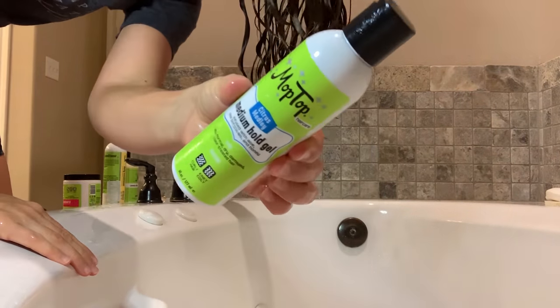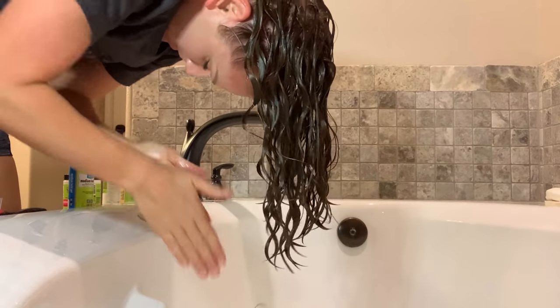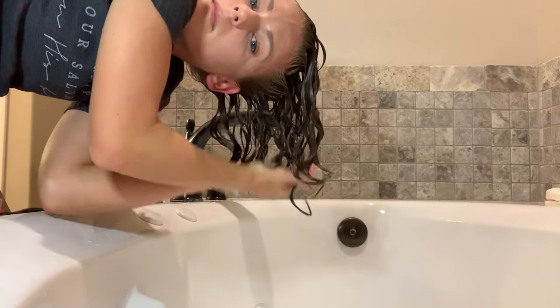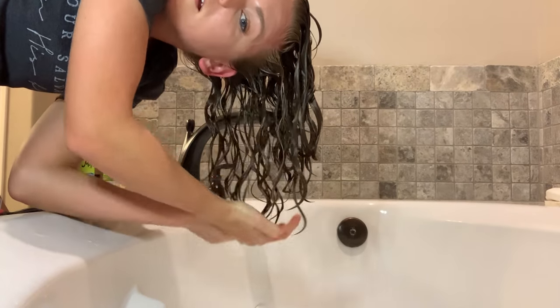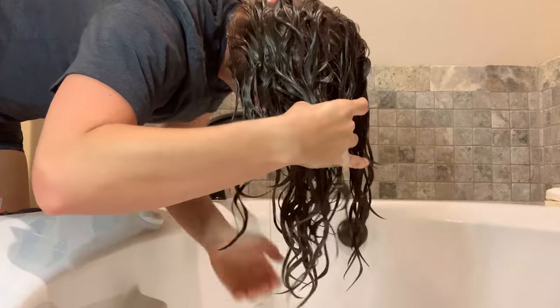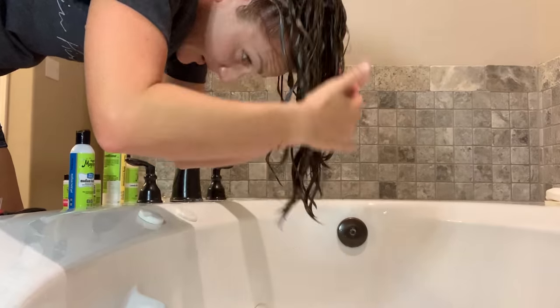Now I am grabbing the Mop Top Medium Hold Gel — it is absolutely just a medium hold. I grabbed about half a teaspoon, and that's all I grabbed of this. As soon as I started applying it I could feel that my hair was pretty saturated with products, so I didn't want to grab another fourth teaspoon for each side of the back of my head. I'm just shaking those curl clumps a bit to get them unstuck from each other — you can see how they're clinging to each other in a wonky, weird way — and doing a really good squish to get that gel nice and absorbed.